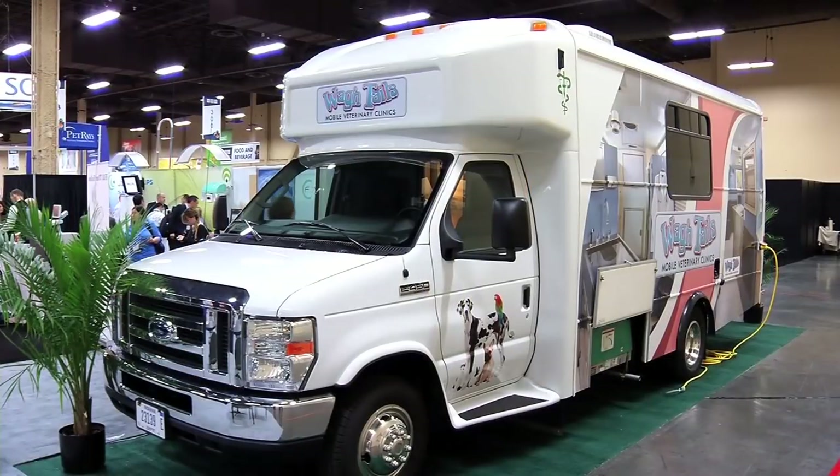Hi, this is Chuck Perry. I'm with WagonTales Mobile Conversions. We're here today showing our mobile veterinary clinic.